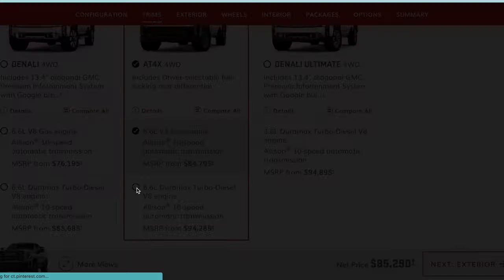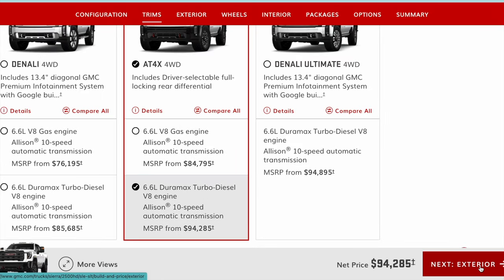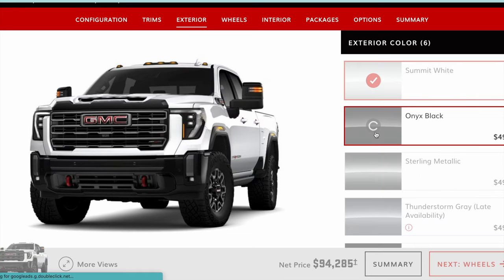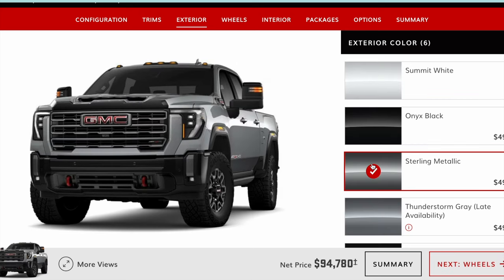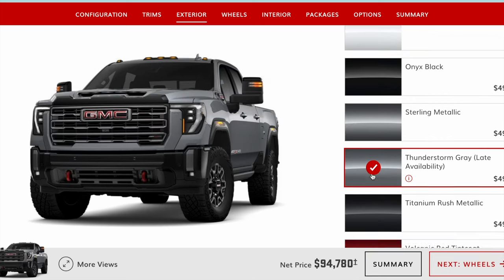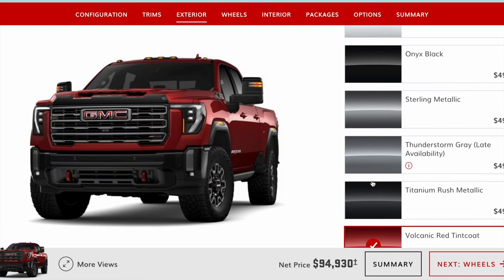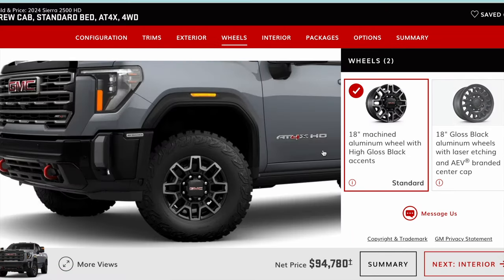Once again picking the diesel over the gas variant. It's kind of interesting comparing the price of the Denali Ultimate versus the AT4X — they're pretty similar. I love the Thunderstorm Gray; I've seen it in person and it looks so cool. It reminds me a lot of Toyota's cement color. Anyway, this is just the standard AT4X and look at the price — it's already very similar to the ZR2 Bison.